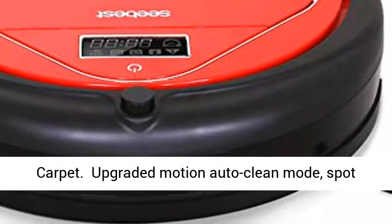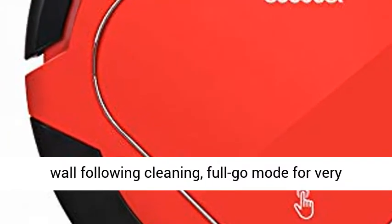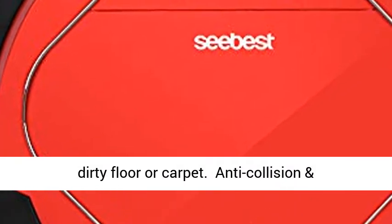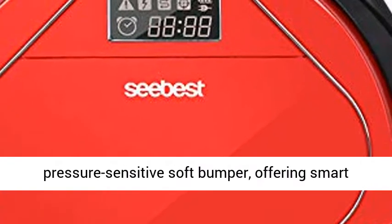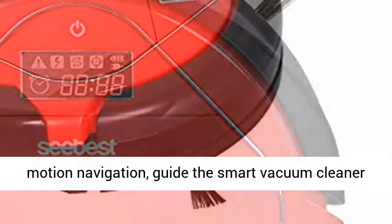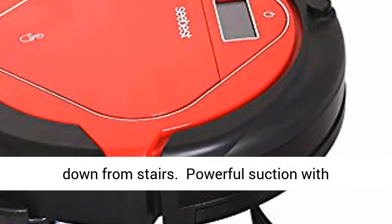Upgraded motion auto clean mode, spot cleaning mode for deep cleaning, edge mode for wall following cleaning, and full go mode for very dirty floor and carpet. Anti-collision and anti-drop intelligent sensor technology plus pressure sensitive soft bumper, offering smart motion navigation, guiding the smart vacuum cleaner robot to navigate around obstacles and avoid falling down from stairs.